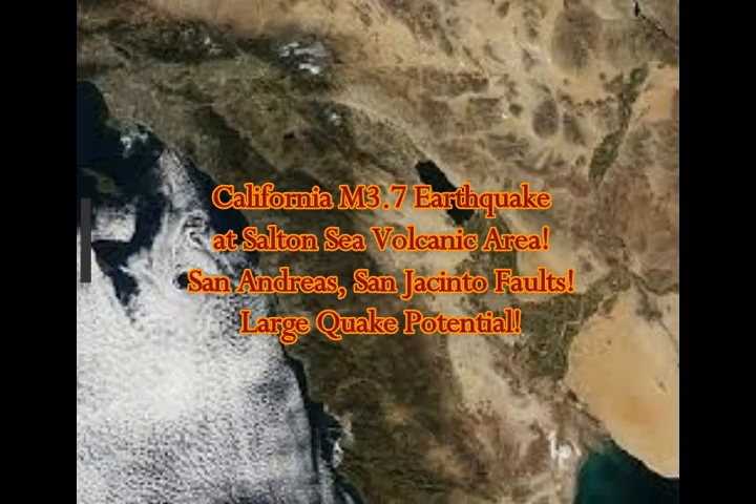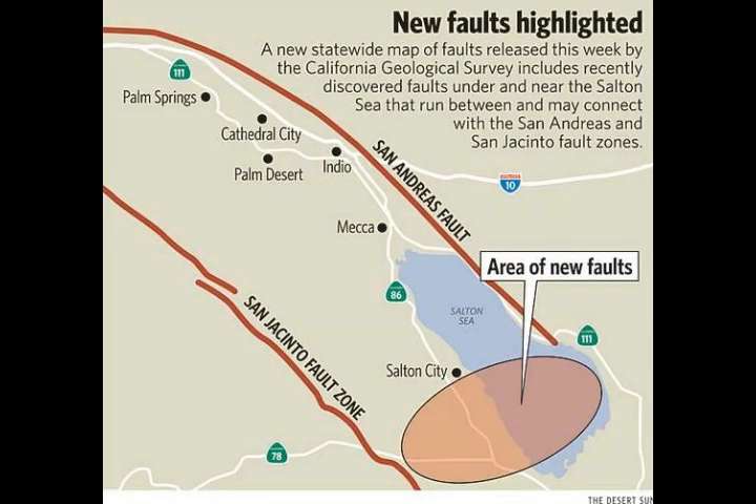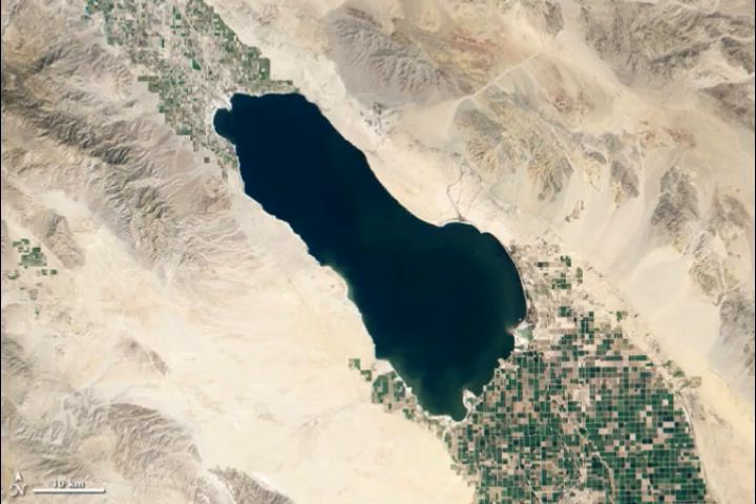California magnitude 3.7 earthquake at Salton Sea volcanic area. This is an area flanked by the San Andreas and the San Jacinto faults. The new statewide map of faults released by the California Geological Survey discovered faults under and near the Salton Sea. It's a volcanic area with mud volcanoes and lithium deposits, and it also has a geothermal plant — not only here but also on the other side of the US-Mexico border.